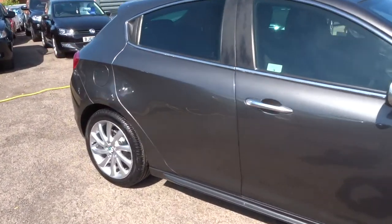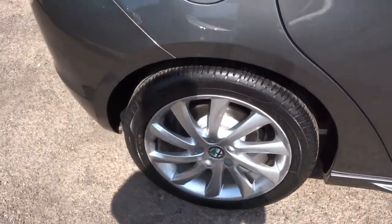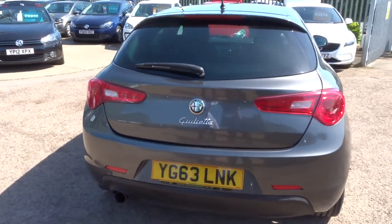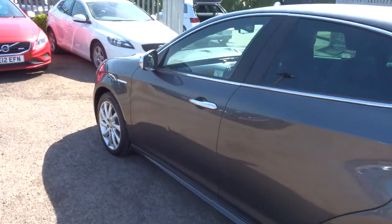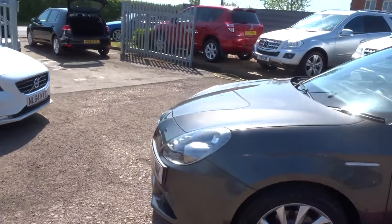This car has done 50,000 miles, it's a petrol, manual, with gorgeous Alfa alloy wheels and privacy glass. It's got a good amount of spec on this car — it's about 48 miles to the gallon. I'd recommend having a look at the spec; it's underneath this video and the photos.